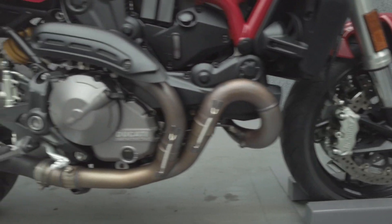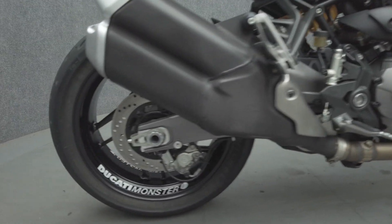To pass New Hampshire State inspection, this Monster will need turn signals and a plate bracket that are DOT compliant.